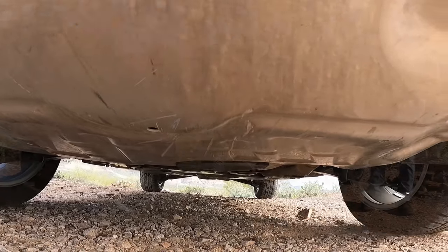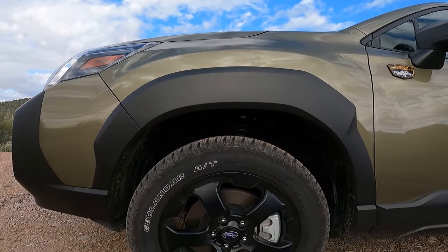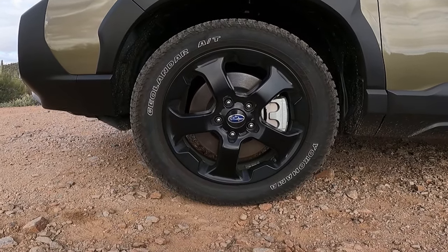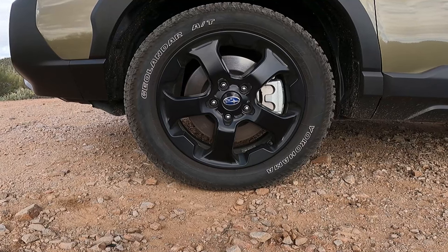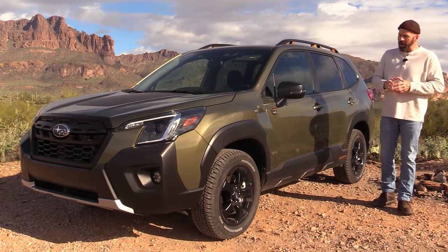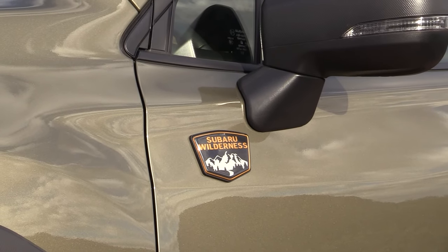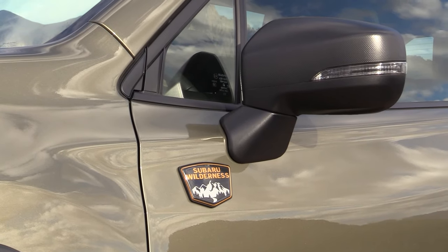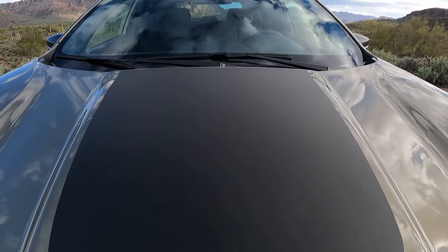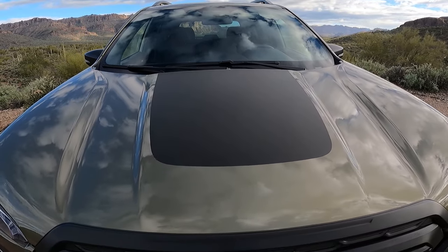Coming around the side, you can see larger and more detailed fender arch moldings both front and rear. The wheels on this one are black 17-inch off-road style wheels, and look at the tires — white letter tires are sort of coming back into style. These are Yokohama Geolandar all-terrain tires. There's a Subaru Wilderness badge on the door, and the mirrors are actually an upgraded mirror with turn signal indicators. On the hood, there's a flat black decal that gives this thing a little bit more of a butch appearance.